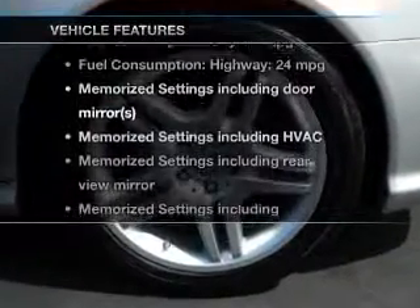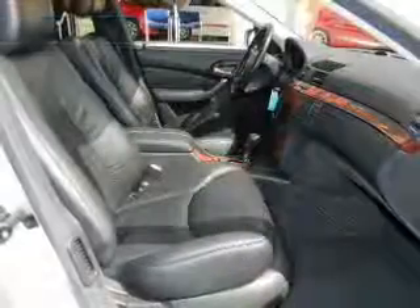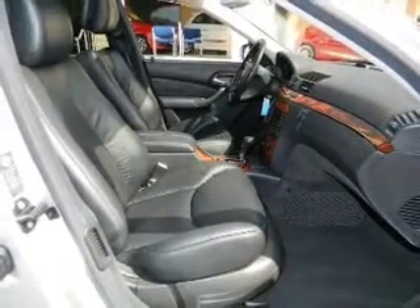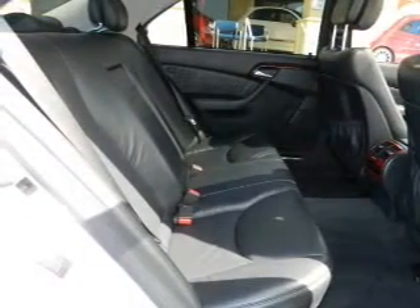Plus, enjoy these notable features included in this vehicle: leather seats, power door locks, power windows, cruise control, an AM-FM stereo with a CD player, power mirrors, and an alarm system.